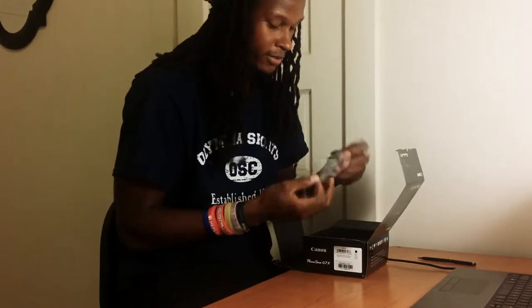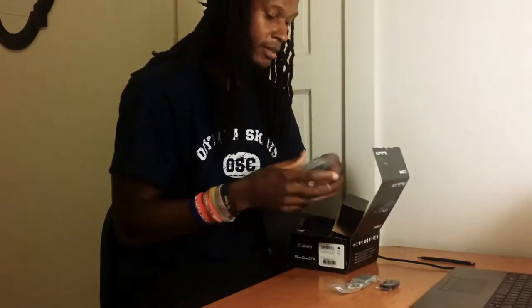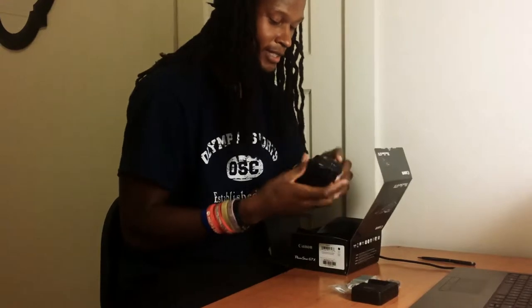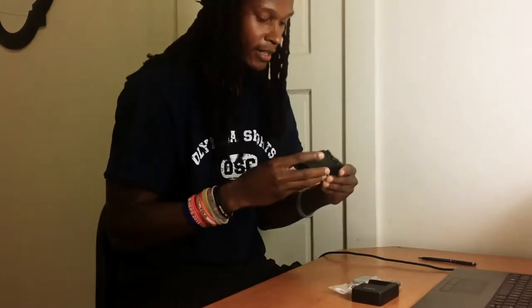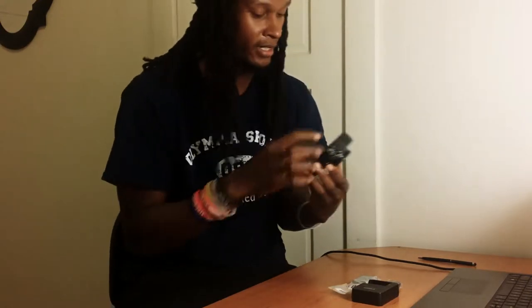And of course the good stuff: the battery, the wrist strap, the battery charger. We already know off the top that it's a little heavier than the other one I have, which is the SX710. This one is also different — it comes with a flip screen touch screen.